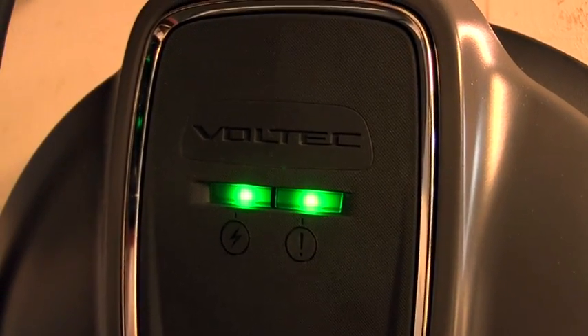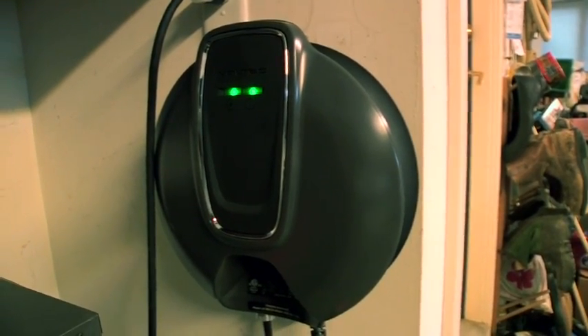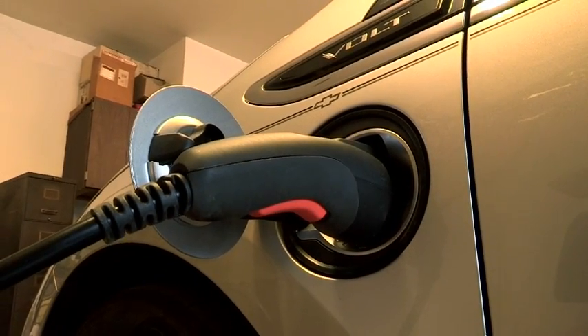Any electric car can be charged by solar energy, and that's a beautiful thing about electric cars because they can use multiple fuels. Whatever can generate that electricity can power that car — it's feasible to do this now.